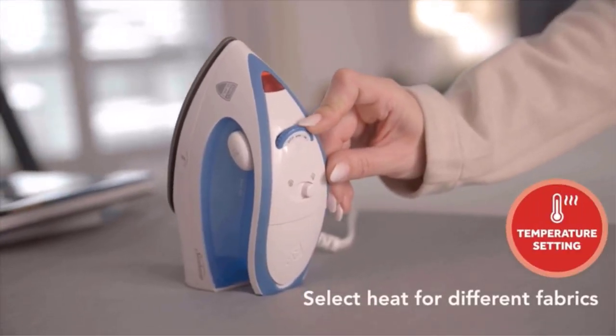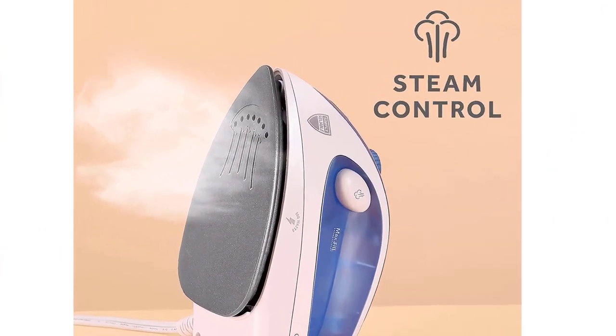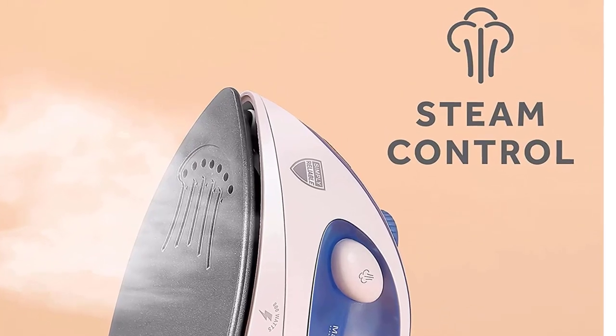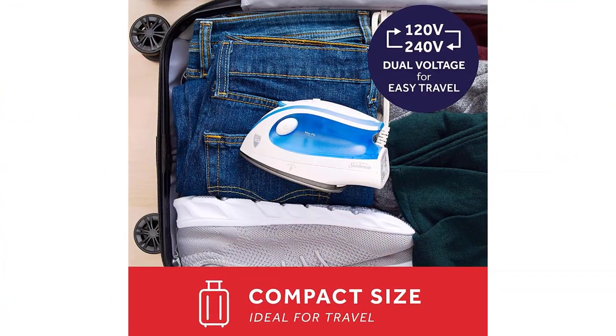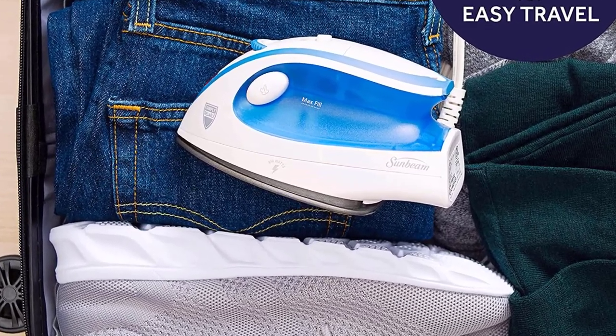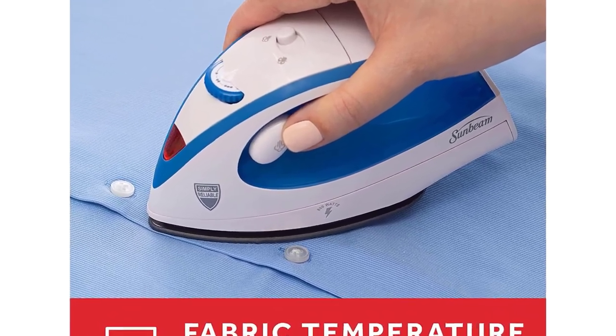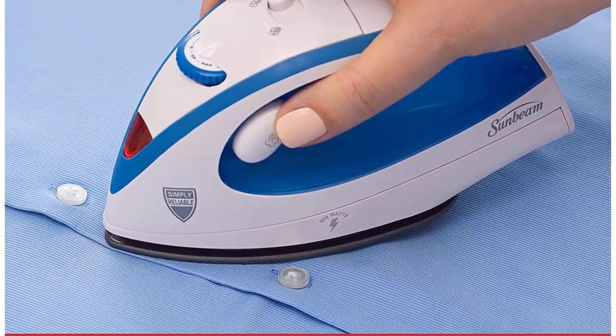This 800W iron not only has several temperature settings, but it also includes a shot of steam feature that helps get rid of wrinkles and presses in creases. This iron is safe and easy to use on a variety of fabrics, thanks to the temperature control and the non-stick soleplate. The performance of the Sunbeam Hot 2 Trot Compact Iron combined with its dual-voltage capability makes it a great addition to your travel gear collection.